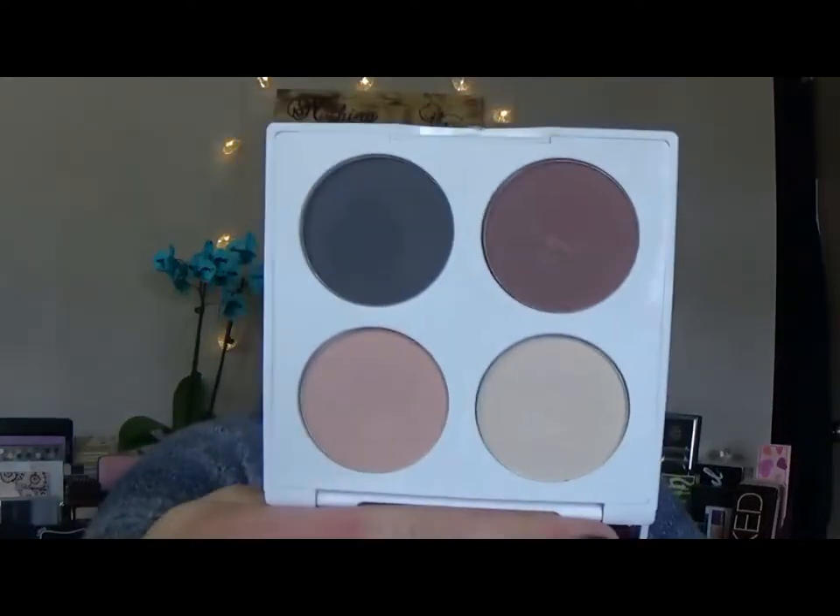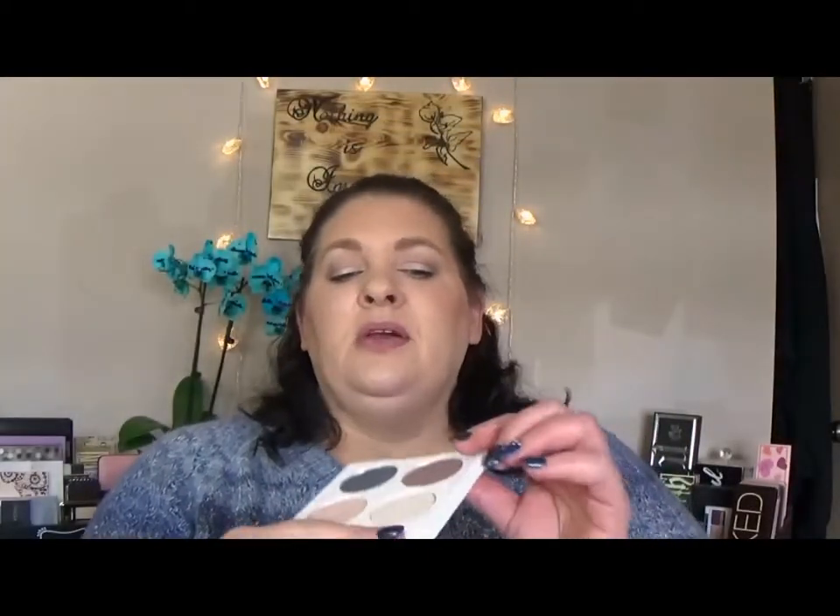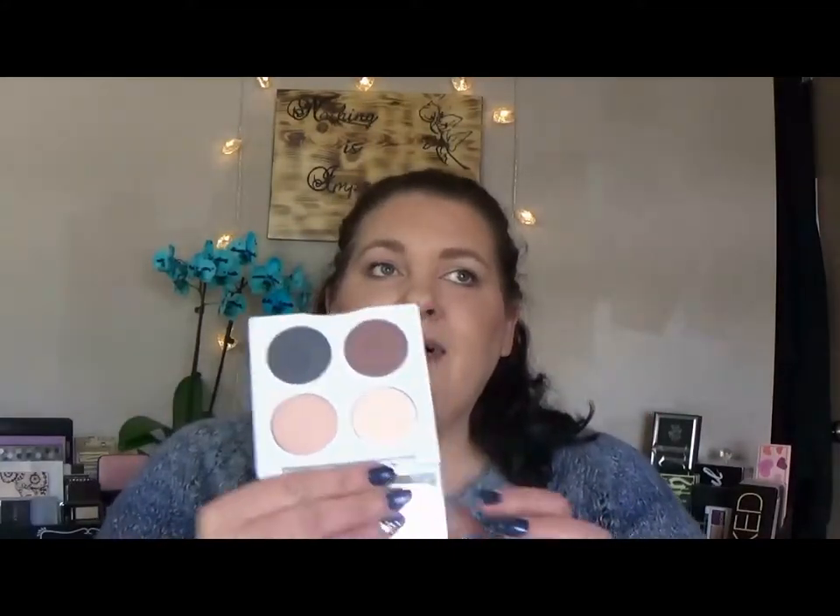The next one I had in here was my Quo Spring palette in Rocket and this is hard to open even though I've been opening it constantly. I have gotten a lot of use out of this. I've especially been using these two shades, and on my eyes right now I'm wearing three of these shades along with stuff from my project pan. I've really enjoyed this palette and I'm glad I put it in here.